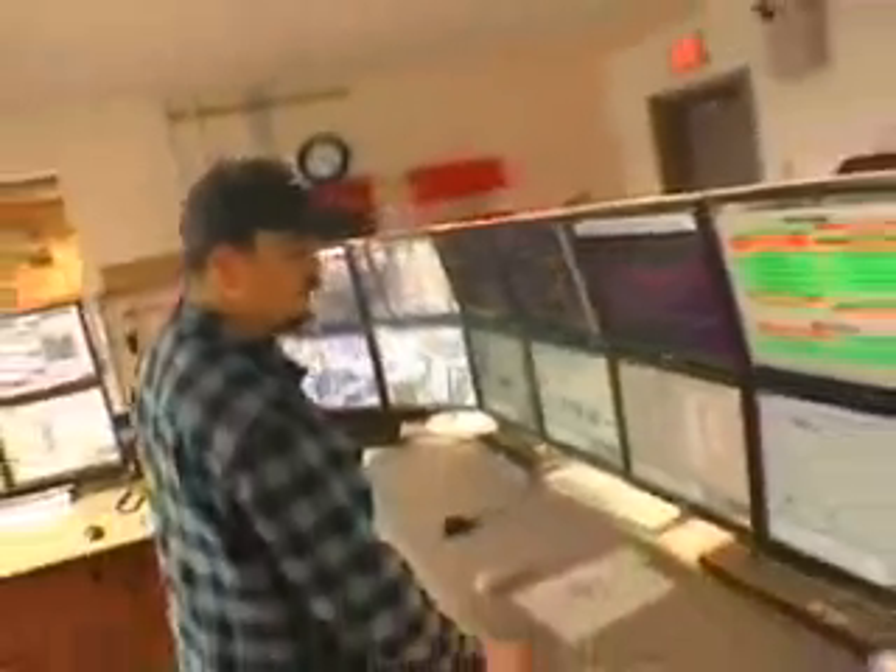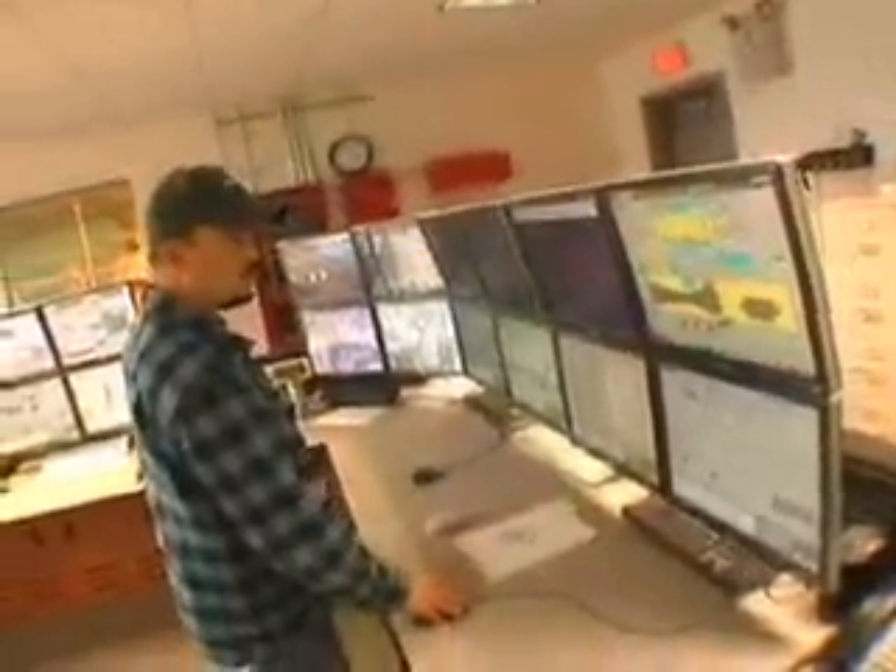From the control room, the operator can control everything in the plant from fuel to load to pumps and valves.